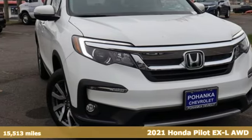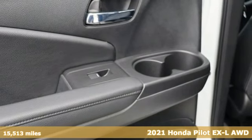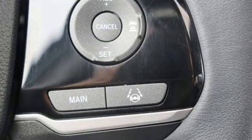Here's a 2021 Honda Pilot. Style runs in the family — and watch the family run to pile into this roomy Pilot. Plus it offers an exciting list of features.